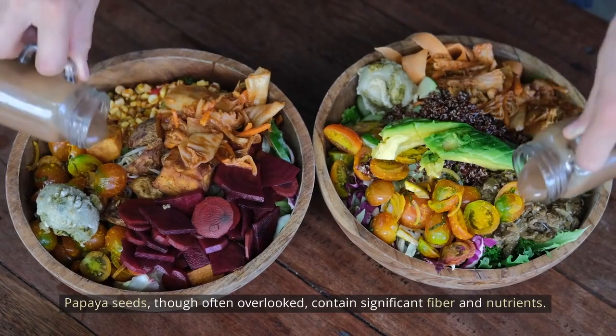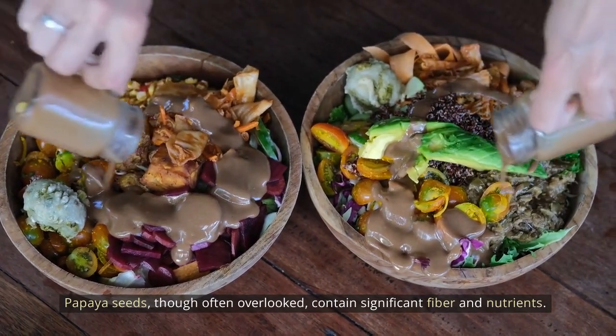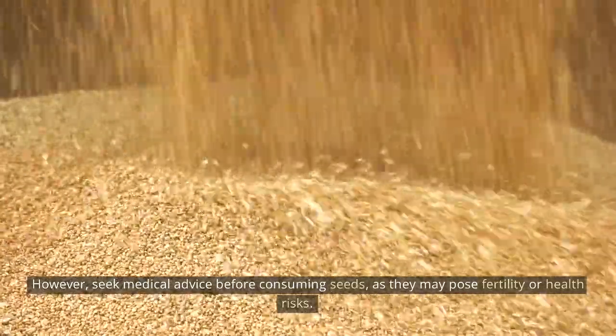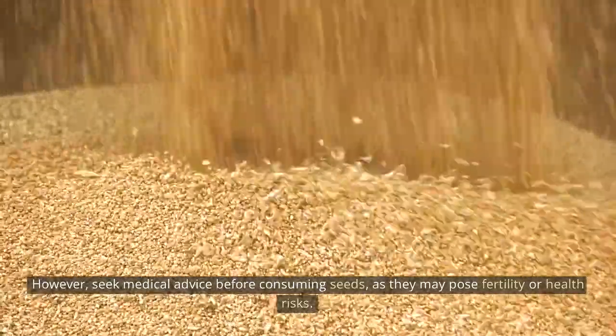Papaya seeds, though often overlooked, contain significant fiber and nutrients. However, seek medical advice before consuming seeds, as they may pose fertility or health risks.